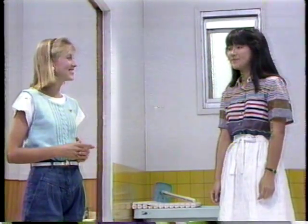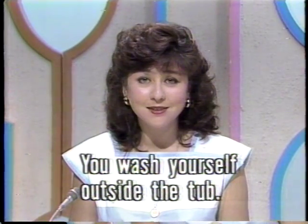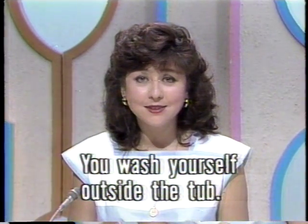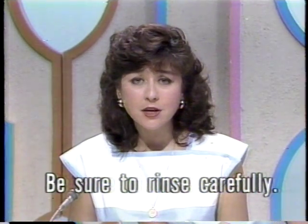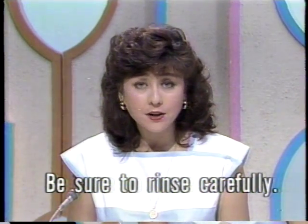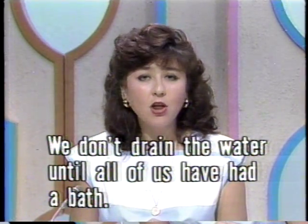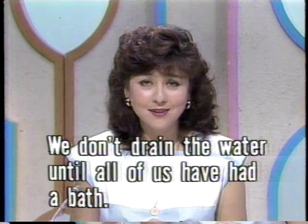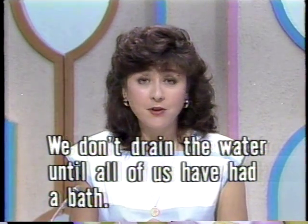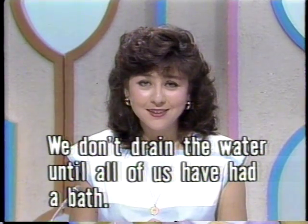You wash yourself outside the tub. Be sure to rinse carefully. We don't drain the water until all of us have had a bath.